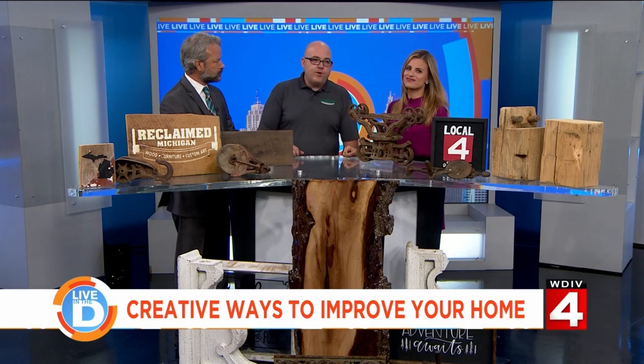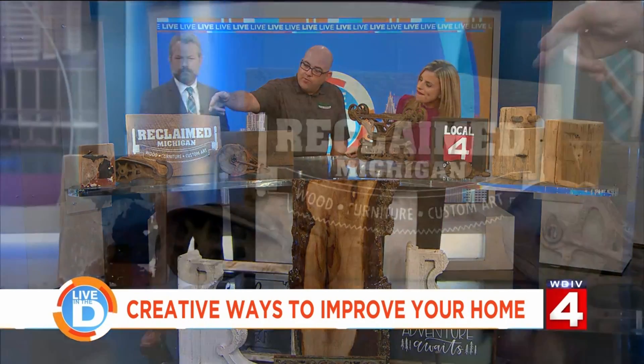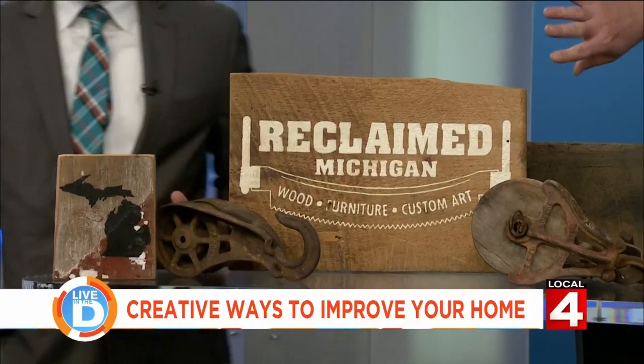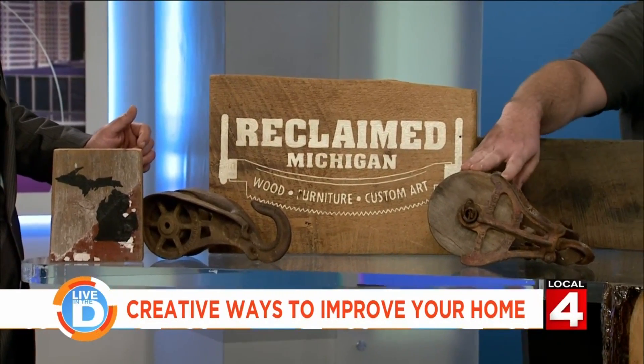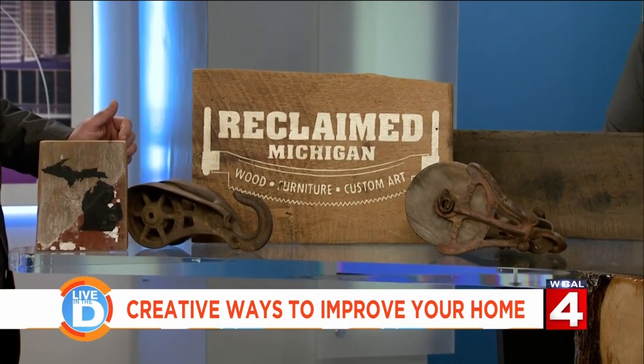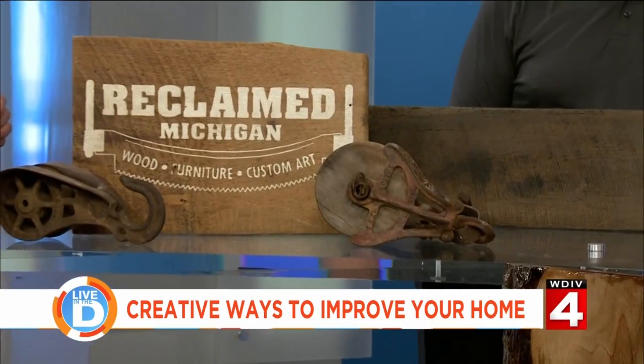We're a reclaimed shop in Waterford. We do a little bit of everything with reclaimed wood out of barns and buildings. A few things that we do — some artwork, and my wonderful wife does some of the signs. We do custom signs. We also have a lot of vintage finds, anything we think that people can repurpose — a lot of people making light fixtures or display pieces.